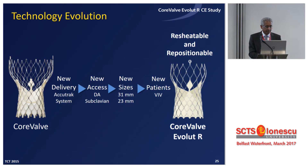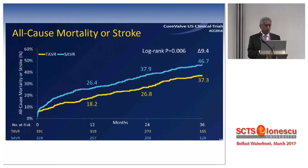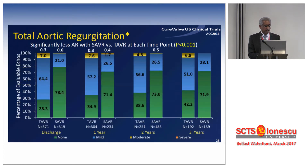Moving to the Medtronic CoreValve — it has gone through significant changes from the early generation to what we have now, with a much larger valve size availability. The CoreValve US IDE trial was the first trial to show TAVI to be superior in the high-risk and inoperable group, even up to three-year follow-up. However, there were trade-offs: a much higher need for pacemaker at almost 28%, re-intervention at 2.5%, and paravalve leak significantly higher — almost 7–8% moderate-to-severe compared to surgery.